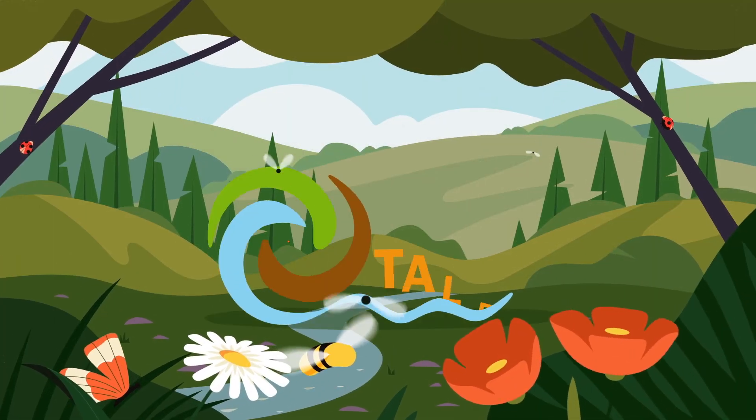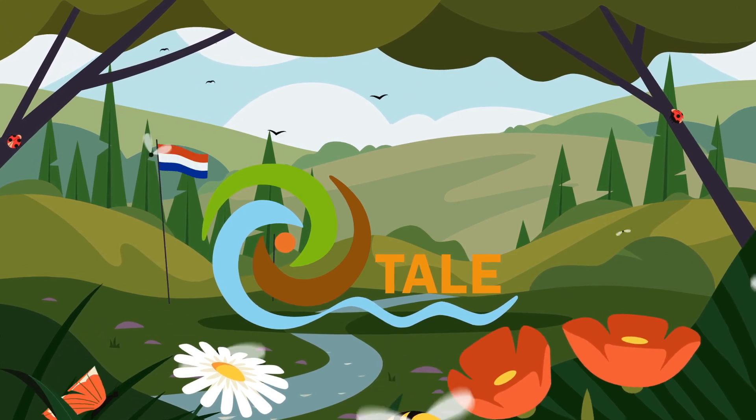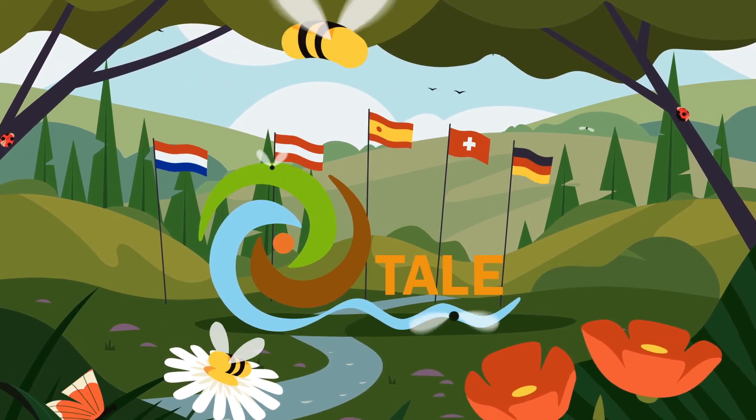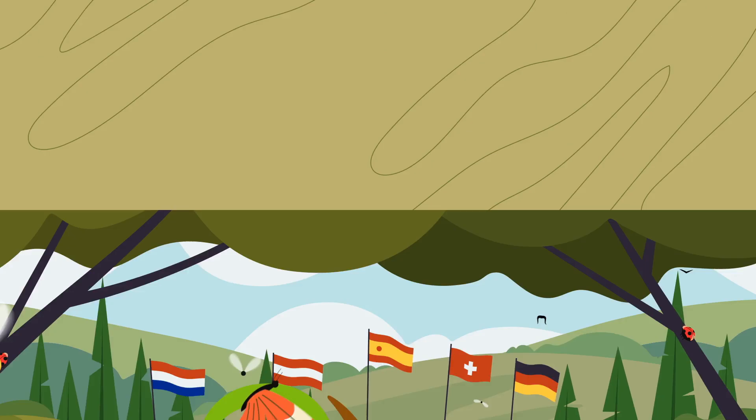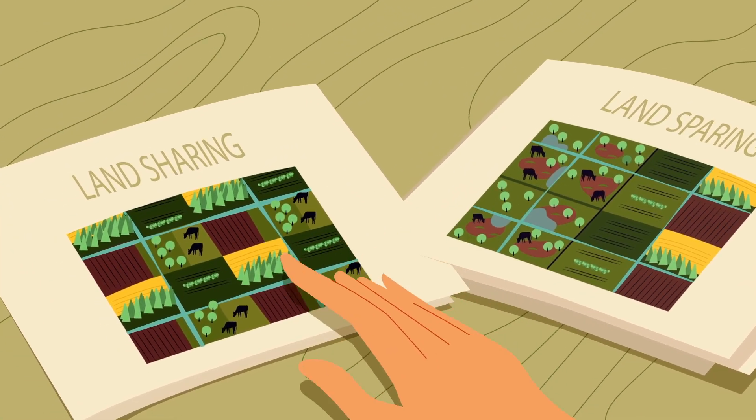The BiodivErSA TAIL project brought together scientists and stakeholders from five European countries to answer these questions. They developed scenarios on future land use options under different policy priorities.